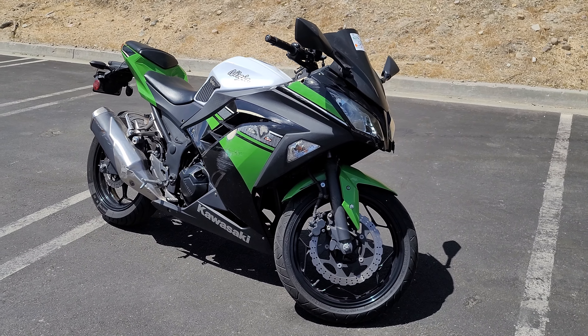The right handlebar and mirror — that didn't just get dropped, that rode for a while. Coming around the right side, the exhaust has scratches, there are some marks on the tank, and there's some damage on this side as well. Overall, that's the condition of this 2017 Ninja 300.